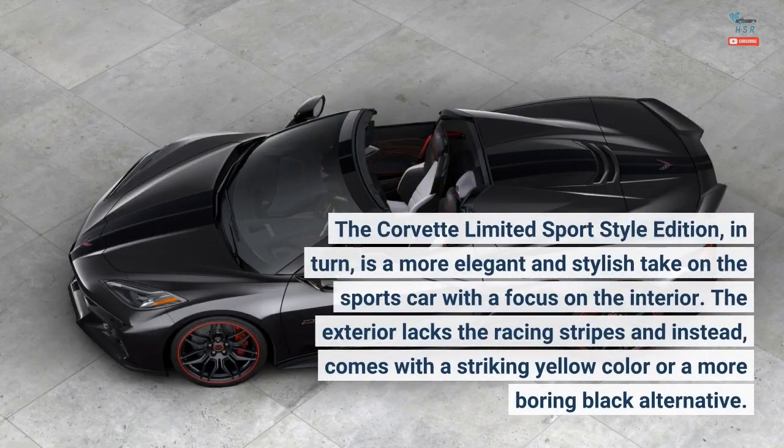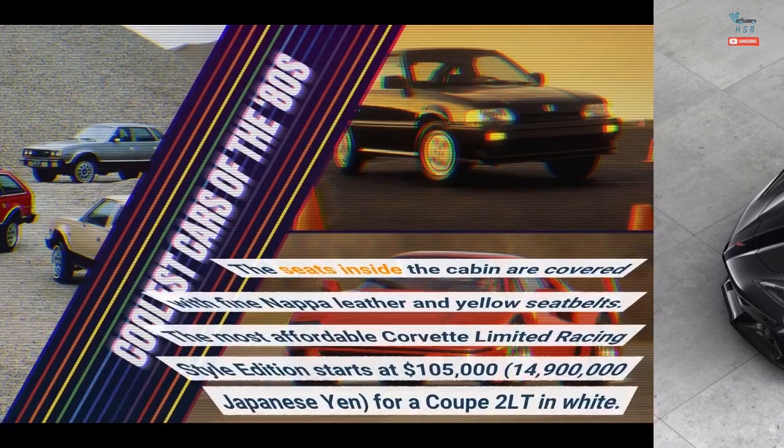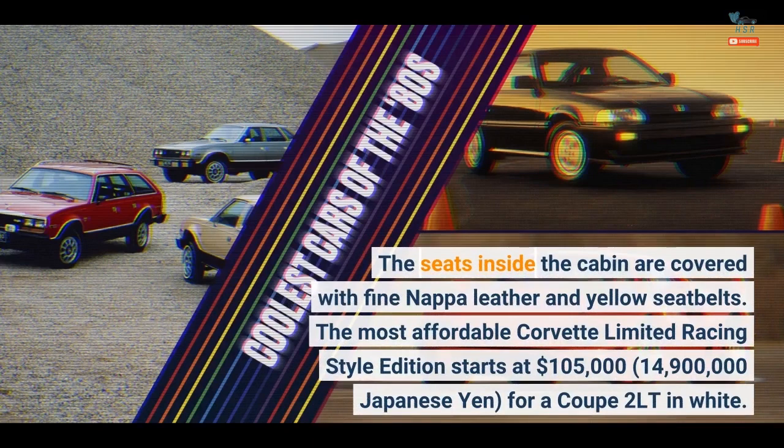The Corvette Limited Sport Style Edition, in turn, is a more elegant and stylish take on the sports car with a focus on the interior. The exterior lacks the racing stripes and instead comes with a striking yellow color or a more subdued black alternative. The seats inside the cabin are covered with fine Nappa leather and yellow seatbelts.